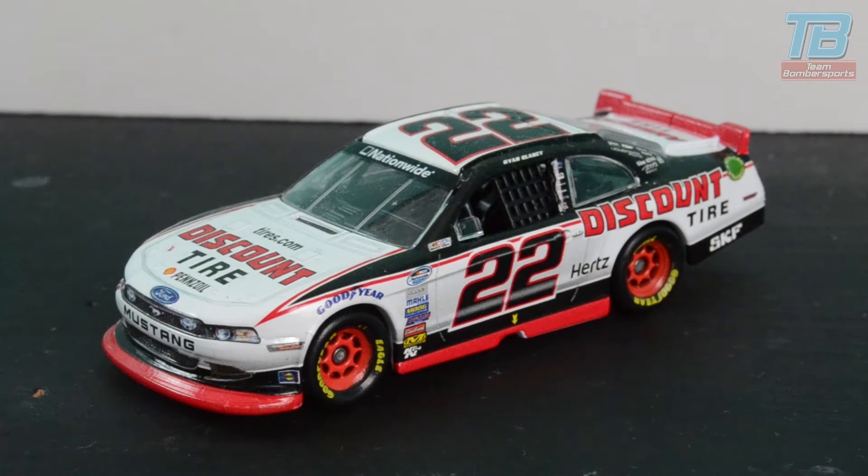He's the son of the Buckeye Bullet and he's achieving arguably more than his dad did in NASCAR. Now let's take a look at Ryan Blaney's Nationwide ride.